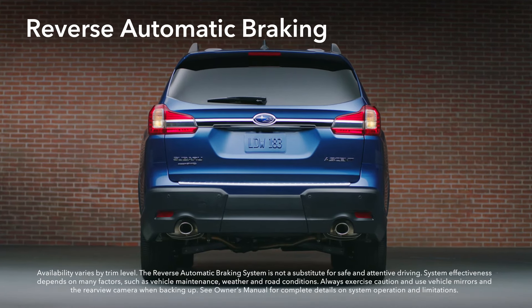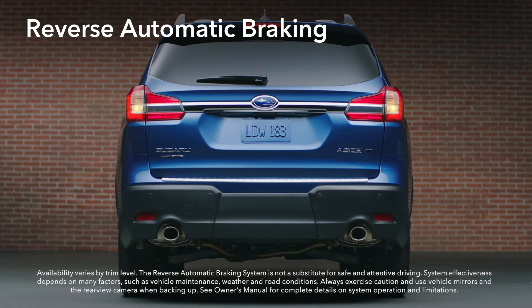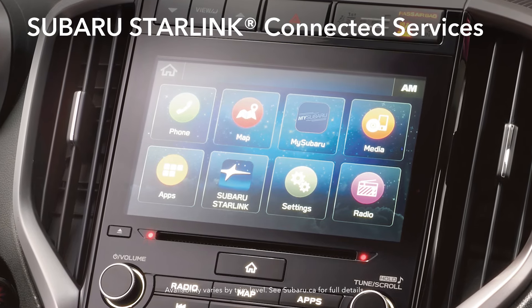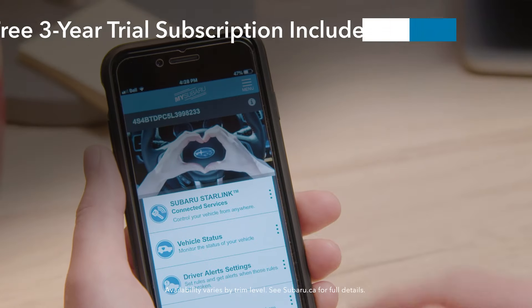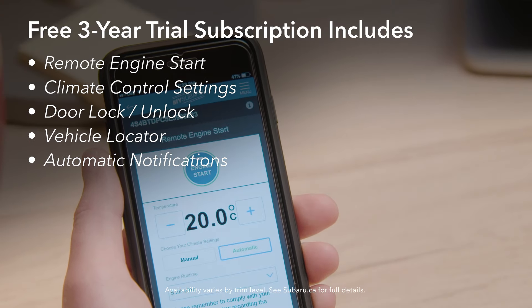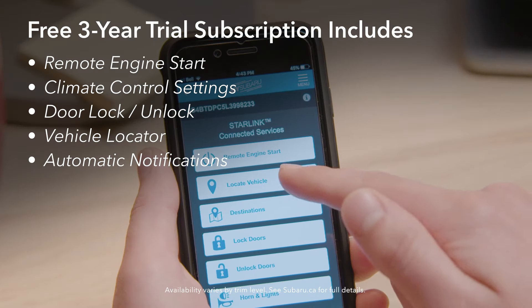Reverse Automatic Braking can even help stop the Ascent to avoid objects behind when moving in reverse. The Ascent also offers Subaru Starlink Connected Services, which connect your car to you and the world around you. Included on activation of your free 3-year trial subscription are features such as Remote Engine Start, Climate Control Settings, Door Locking and Unlocking, and Vehicle Locator.